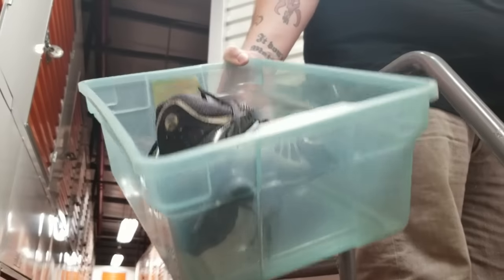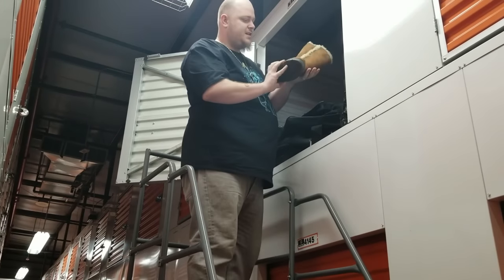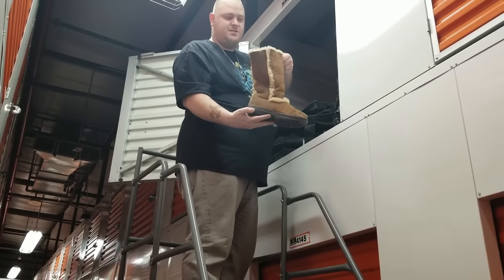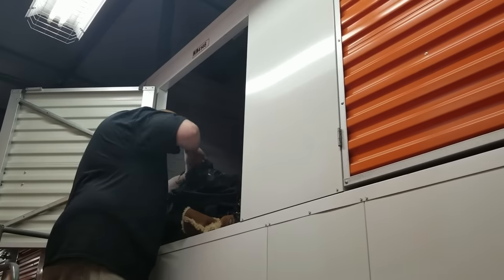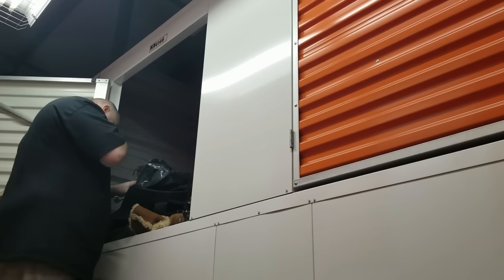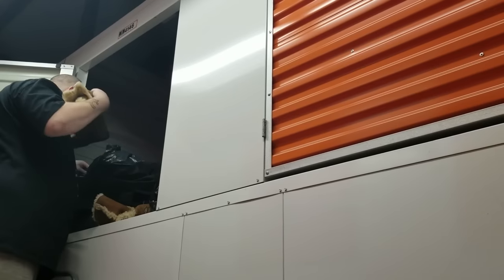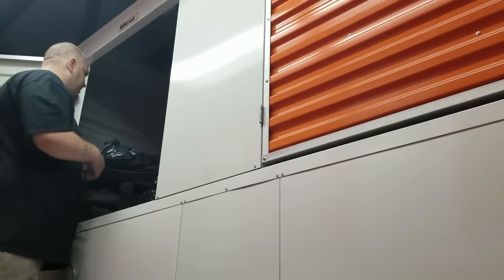Some Nike Shox that are pretty beat up - I don't think they're gonna sell well. We'll try. Uggs that are actually not completely destroyed - that's good. The inside isn't too bad either. There's the other one - great, they're both in pretty good condition.